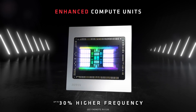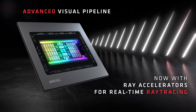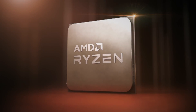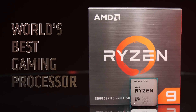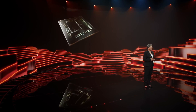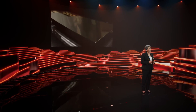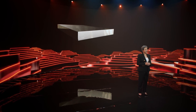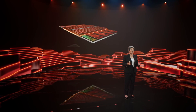Next up is the RX 7700 XT, and this is where things get extra interesting. This graphics card will have two GPU chips. AMD developed a new technology similar to what is currently found in the Ryzen 9 5900X and 5950X CPUs — two GPU chips combined into one package working as a single graphics card. It will be the world's first multi-chip module in a consumer-grade product.